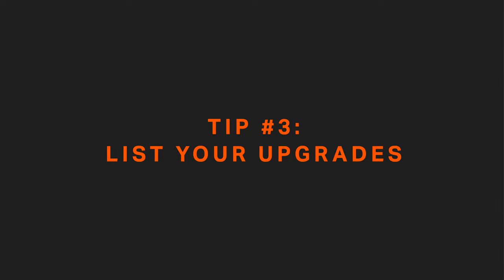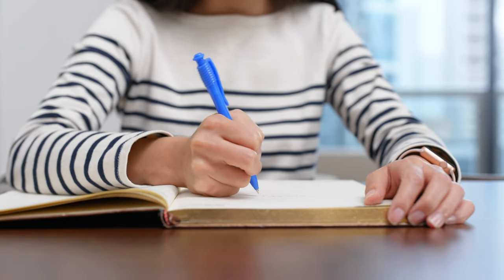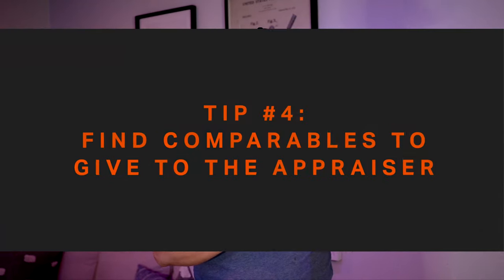Put a list together of major upgrades and updates that you have done. And a bonus tip: don't put all the small things — keep it short and to the point. Examples are an upgraded kitchen or new high-end appliances. Maybe you put in new floors or an all-new roof, new windows, new mechanical such as plumbing, electrical, or a new furnace. These are all the type of things that are helpful to an appraiser.